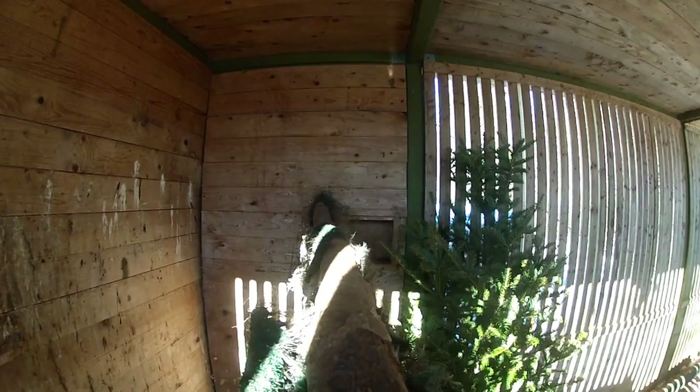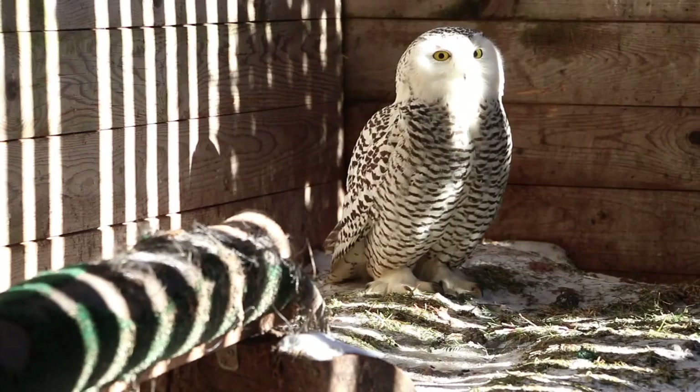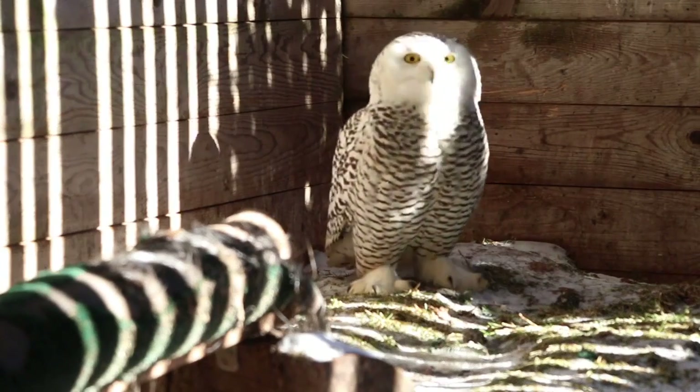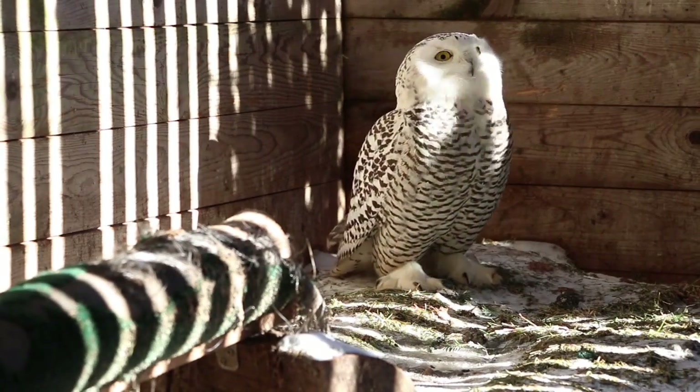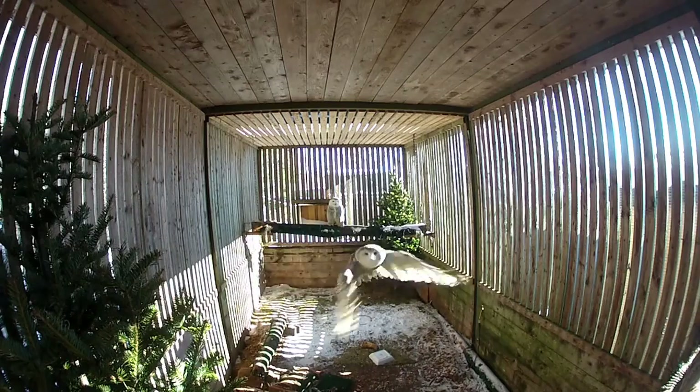After about four months of rehabilitation, Titan was flying very well inside the enclosure and he was starting to get a little bit unfriendly, which is a good sign because it means they're ready to go — and if they don't like us, we really like that. There was one moment where I was filming inside the enclosure and Titan flew right at the camera and knocked it off the perch, so I took that as an indication that it was about time he should go.